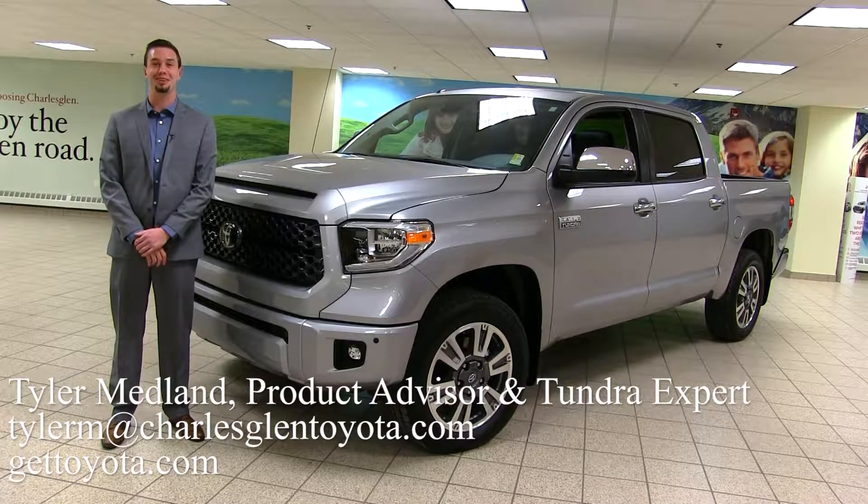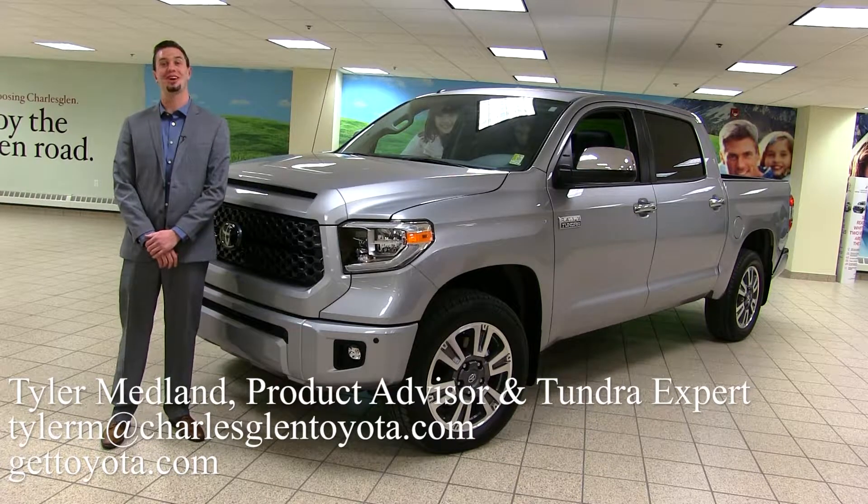Hello, my name is Tyler Medland and I'm a product advisor here at Charles Glenn Toyota. Today we're going to be looking at the 2018 Toyota Tundra.